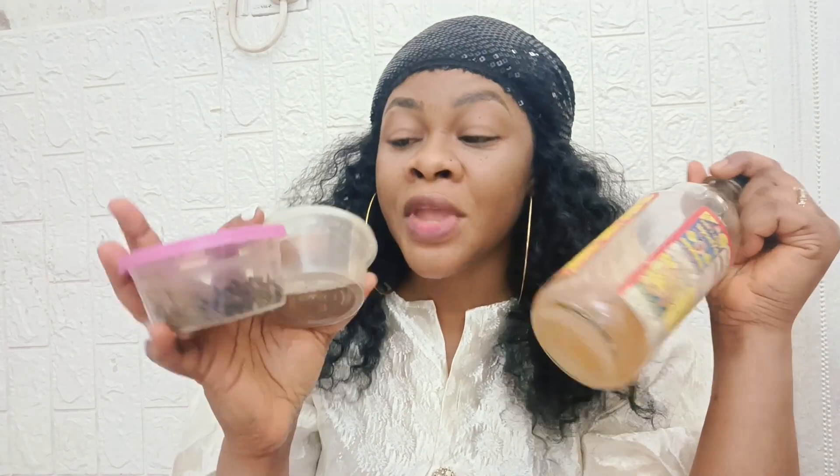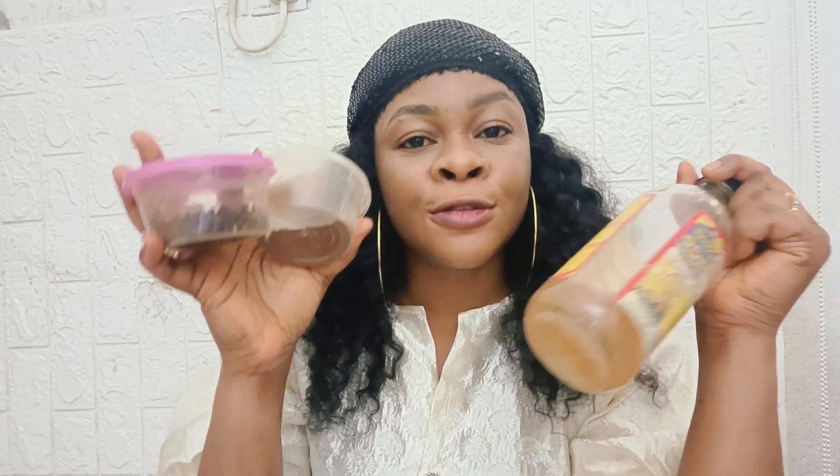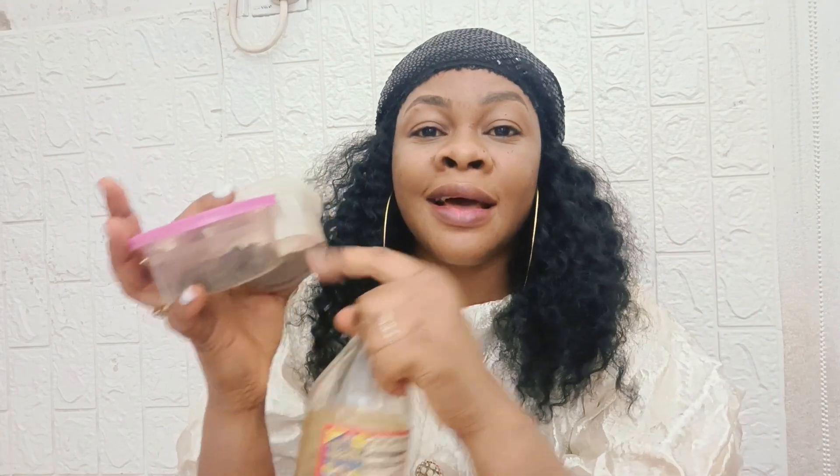I'm going to show you two things to make, and how to use them together to achieve great results. This works effectively. I know you'll be seeing this as three ingredients, though they are just two — these two are together, and this is the second one. Combining them together will help you greatly.